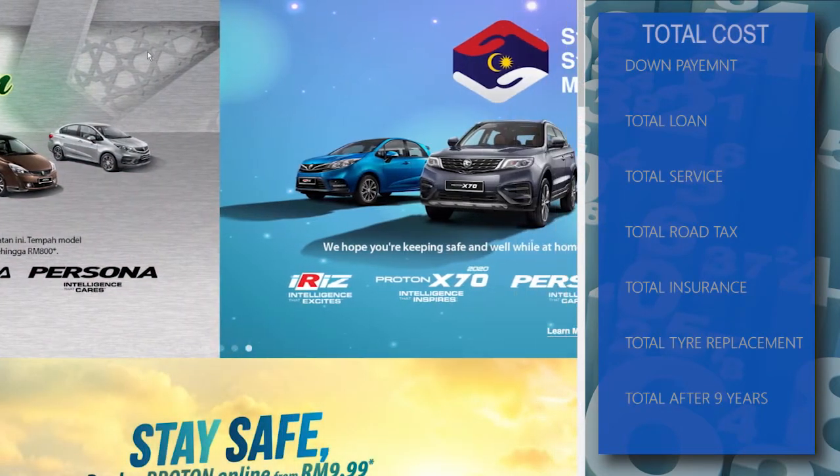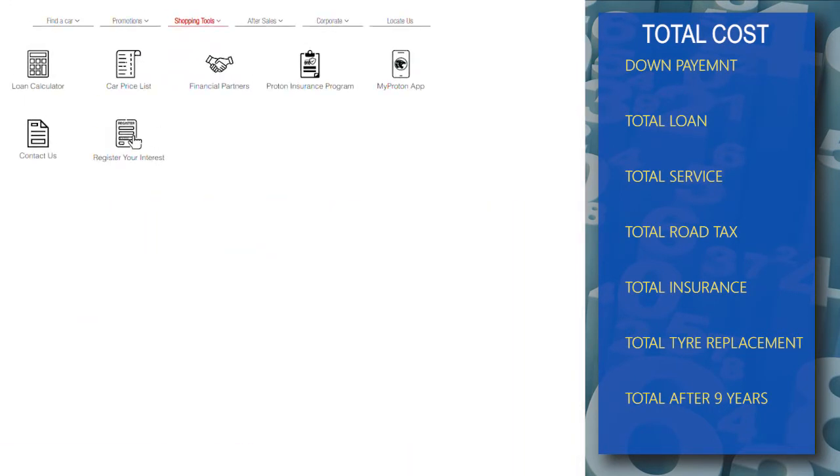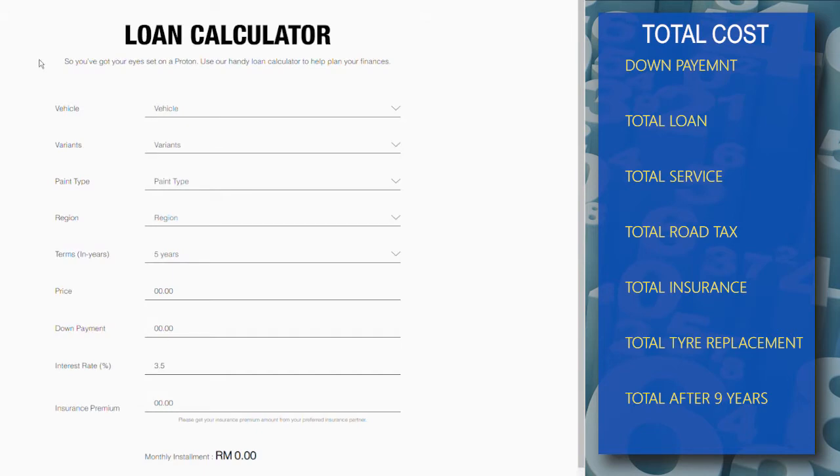The average Joe will either take a 5 or 9-year loan. For this example, let's look at the premium model at RM119,800 with a 9-year loan. Based on the Proton loan calculation: X70 Premium Metallic, Peninsular Malaysia, 9 years, RM119,800 — down payment RM11,980 (10%), 3.5% interest, and monthly installment set at RM1,312.81.